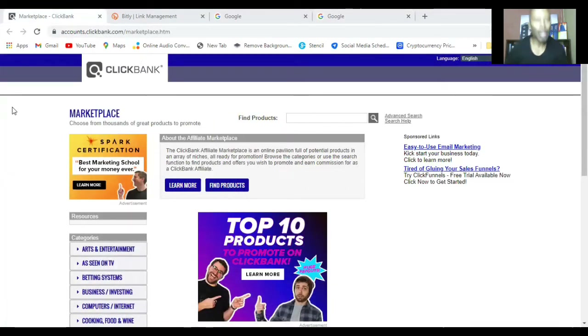You want to create an account on ClickBank. It's probably one of the largest affiliate marketing product databases in the world. Someone creates a product and instead of selling it themselves, they put it on ClickBank. Other people then take that product and promote it on their own platforms, and whenever someone buys it you earn a commission. I'm based in South Africa — ClickBank does work there, but you'll need to choose the Payoneer option for your payment.